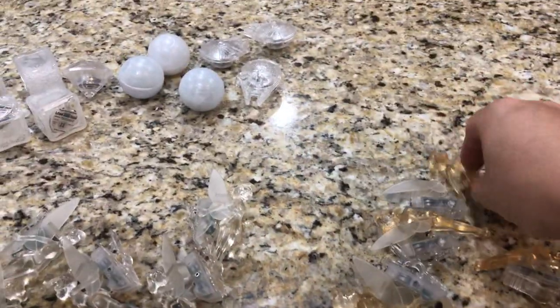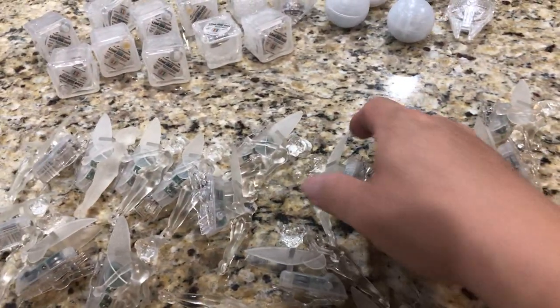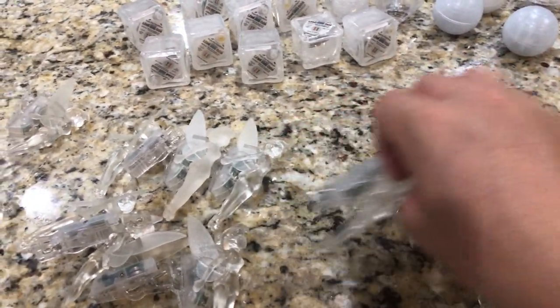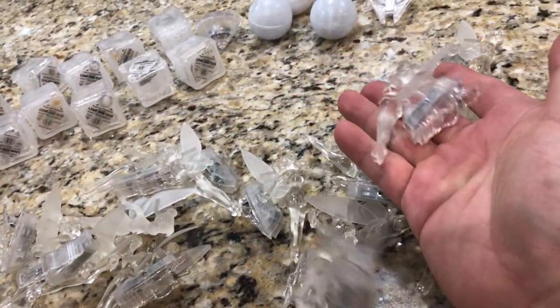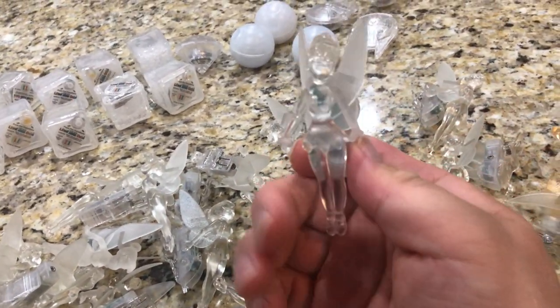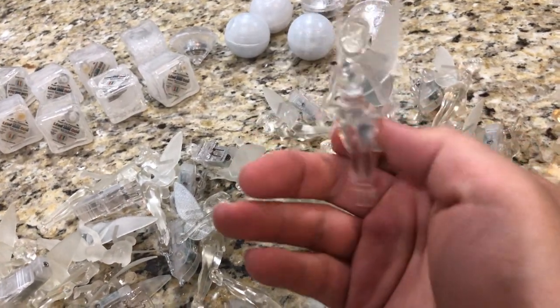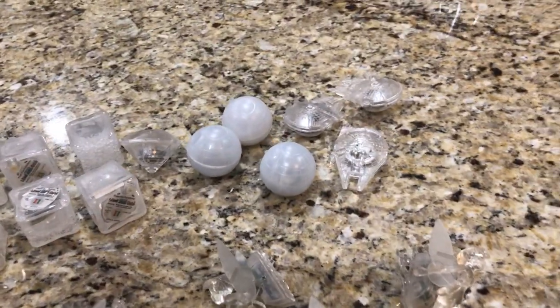Before getting rid of a lot of these, I just wanted to count them. Counting up: 26 Tinkerbells. So there you have it — a relic of Disney's past. If you can believe it, they actually gave one of these to every person who ordered a kids' drink. Pretty cool.